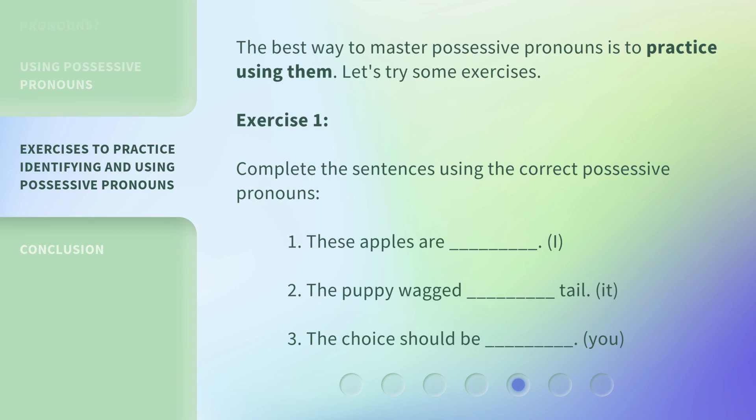The best way to master possessive pronouns is to practice using them. Let's try some exercises. Exercise 1: Complete the sentences using the correct possessive pronouns. 1. 'These apples are ___.' (I) 2. 'The puppy wagged ___ tail.' (It) 3. 'The choice should be ___.' (You)